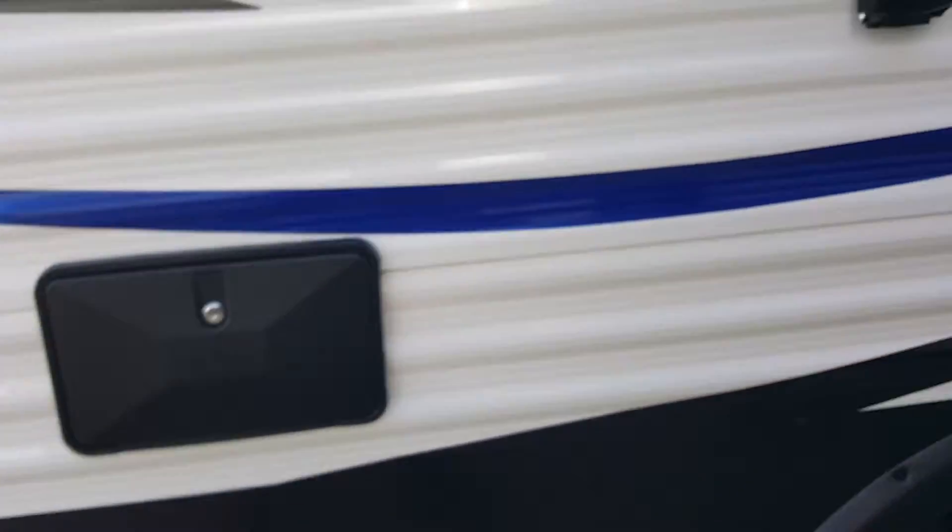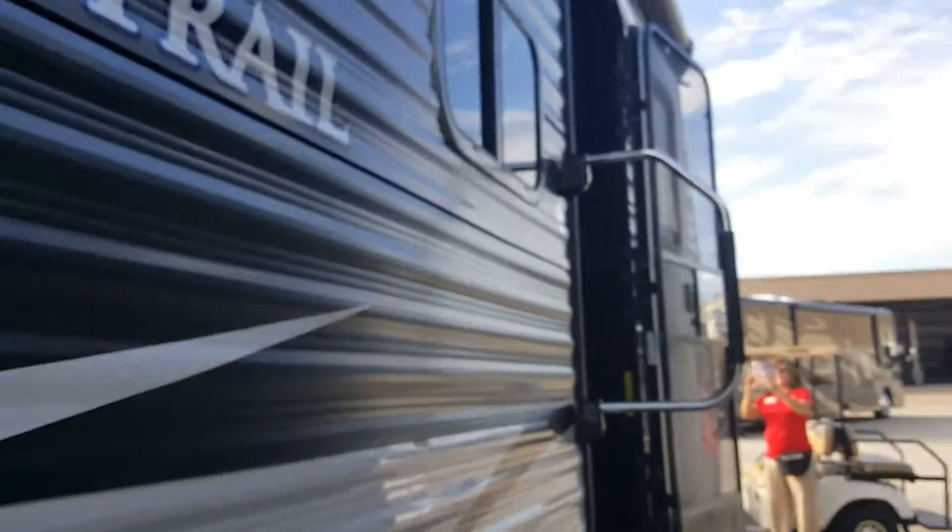It's very nice. It's got an outdoor shower, automatic awning. Everything's electric.